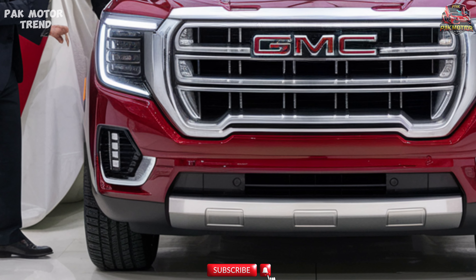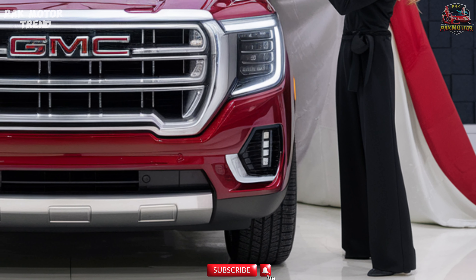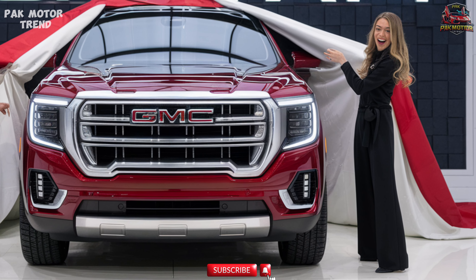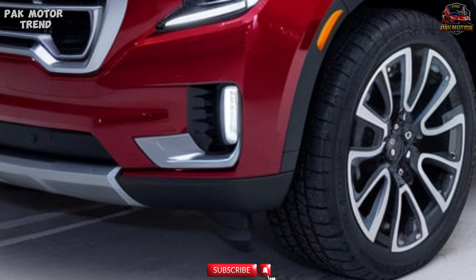Welcome to the 2025 GMC Yukon AT4 review. The 2025 GMC Yukon AT4 is a full-size SUV built to tackle rugged terrains while offering premium comfort and technology. Known for its commanding presence and off-road capabilities, the Yukon AT4 is the ideal blend of luxury and adventure.